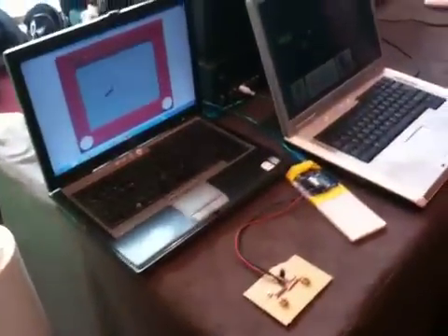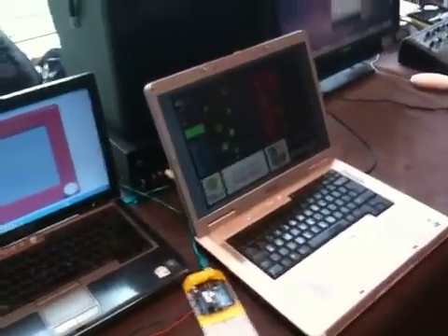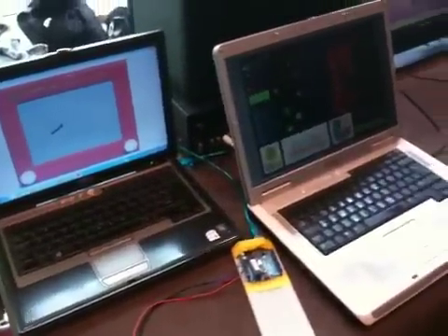We have a little table here that's representative of what we're going to be showcasing at the Mini Maker Faire. We've got some Arduino stuff happening, we've got some algorithmic music, we've got some Kinect hacking.